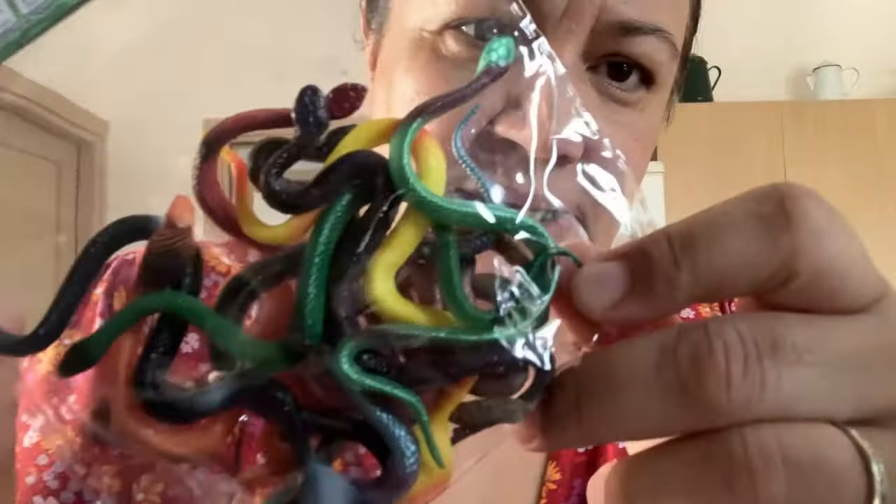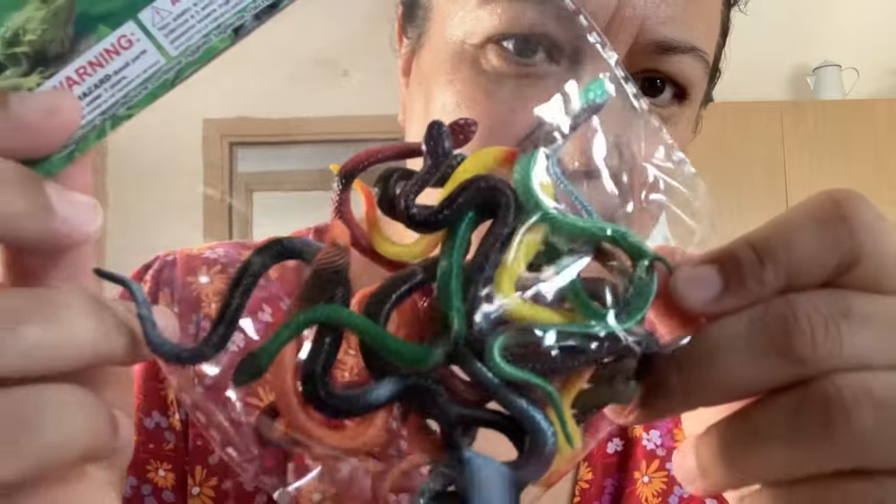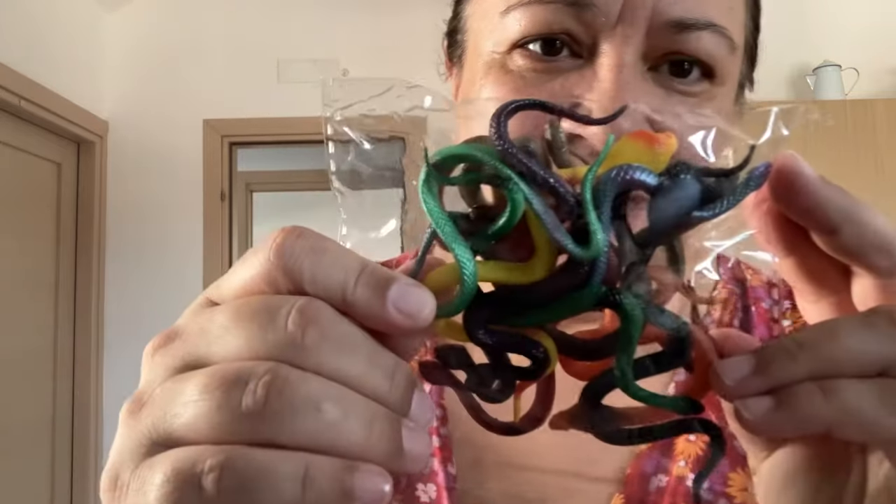I saw these and picked them up — they are basically tiny little snakes, and this is for Alex. This will be part of a stocking or a Christmas eve box, something like that — I haven't decided yet. This was two euros 50 and I love the fact that there are so many in there.